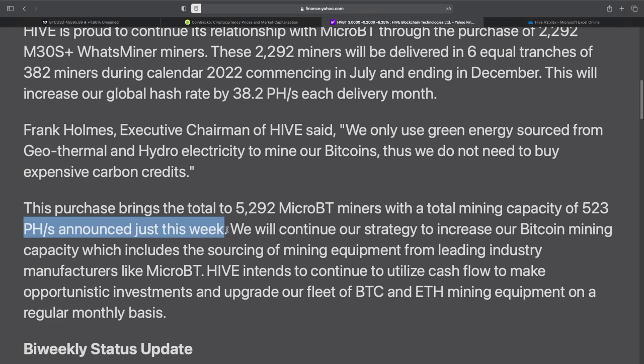Yeah, so it's been a busy week for Hive. They've done a great job getting more miners in. I would have liked to have seen them getting these installed sooner than a year later, but it is what it is with the market conditions — everybody's buying miners, so I'm not surprised that everything's being pushed back almost 12 months. They will continue their strategy to increase Bitcoin mining capacity, sourcing mining equipment from leading industry manufacturers like MicroBT, and intend to utilize cash flow to make opportunistic investments and upgrade their fleet of BTC and ETH mining equipment on a regular monthly basis.